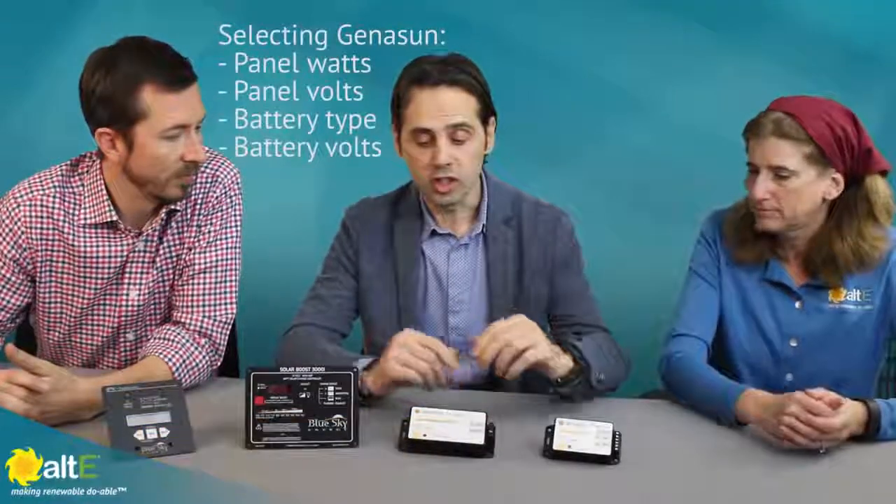So we've got both the Genesun and the Blue Sky, and we did talk about in the previous video how they are the same company now. Can you give me an overview of some of the features of the products and what one's great for what? For Genesun it's very easy to select the right product for any application. All you need to know is the PV power from the panel and the battery voltage. And for the GVV boost...